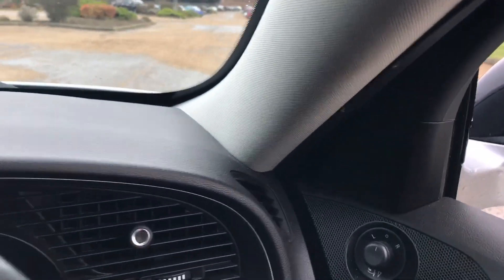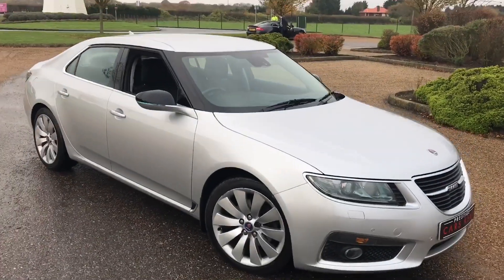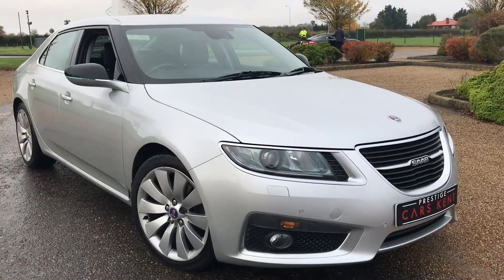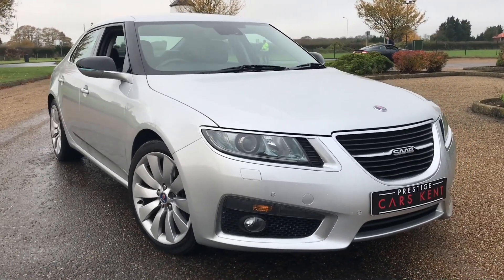So something a little different — not something we typically would sell, but because of the condition of the car we thought it was definitely worth selling. This car will be advertised very shortly on the Prestige Cars Kent website at prestigecarskent.co.uk.